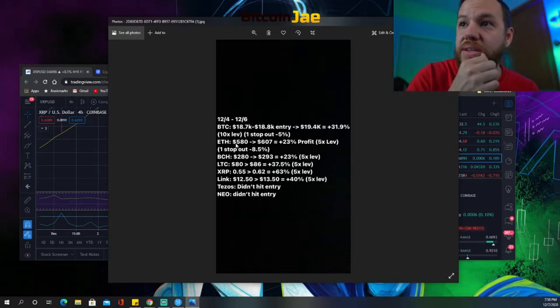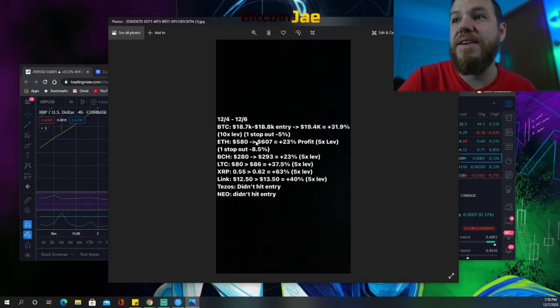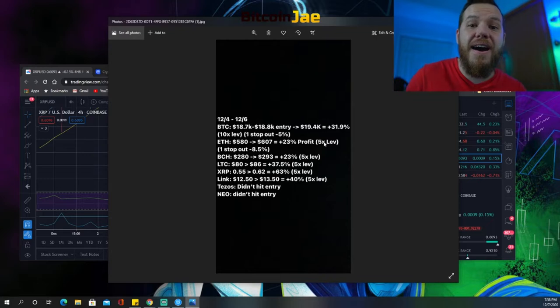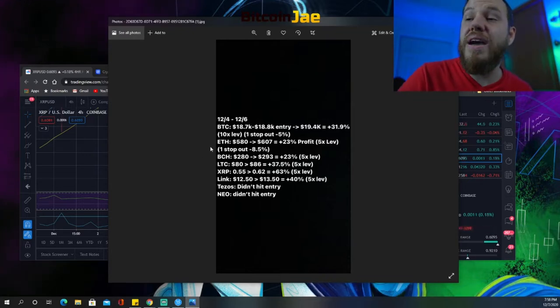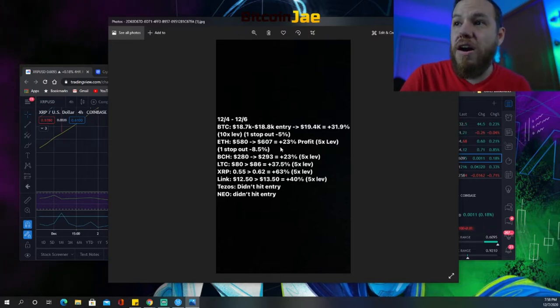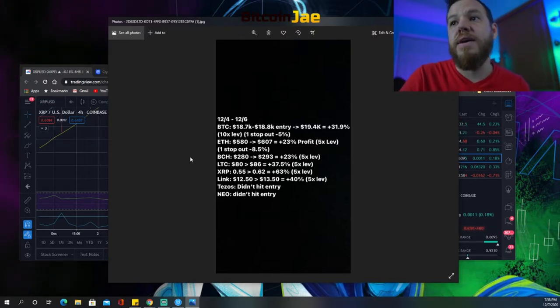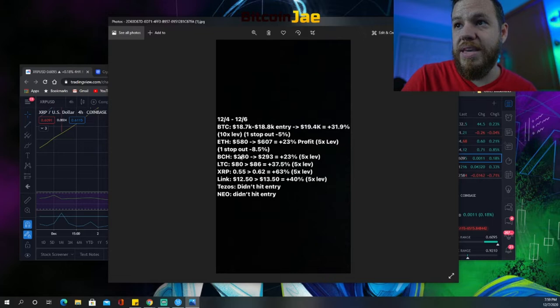Ethereum: the entry we gave was $580 and it ran up to about $607, which would have been a 23% profit using 5x leverage. On the initial entry we stopped out for about an 8.5% loss, but the winner made up for it and overall we made money on that trade.